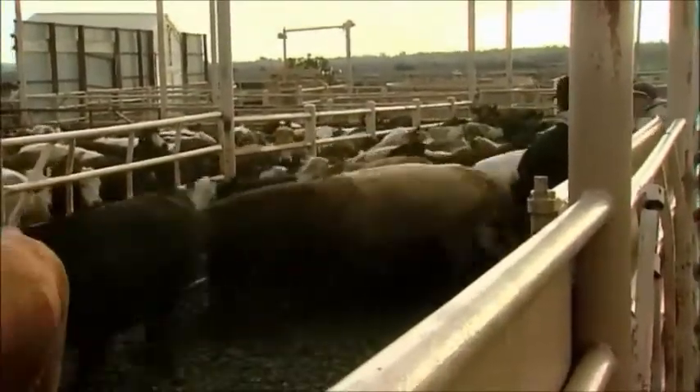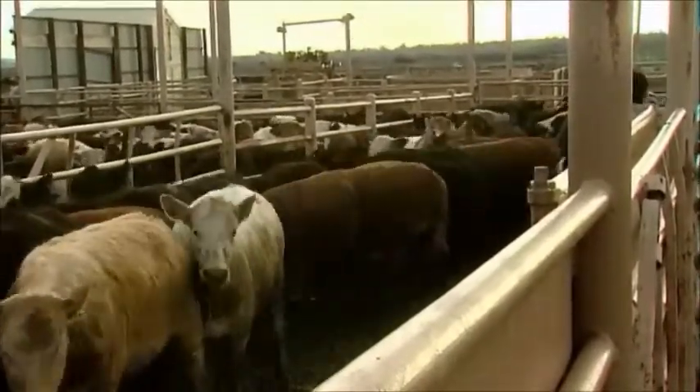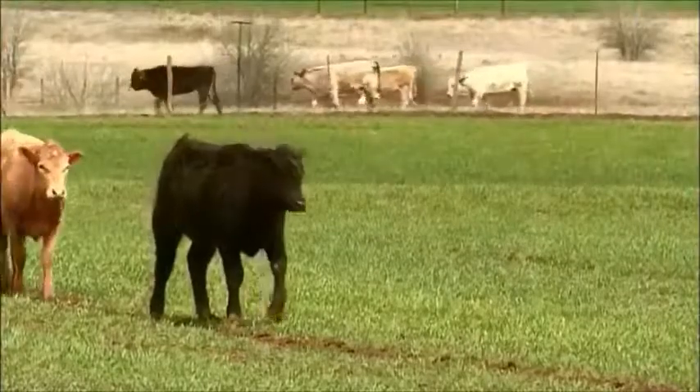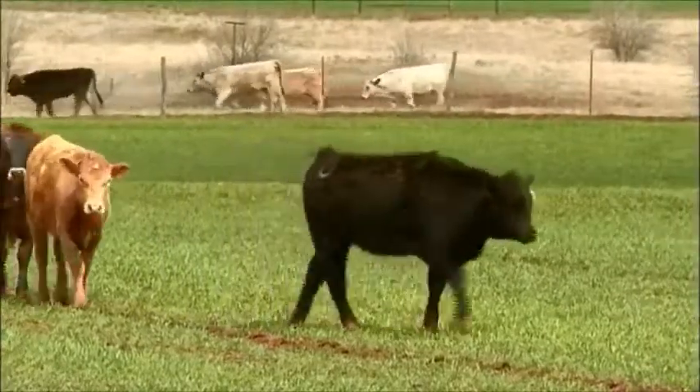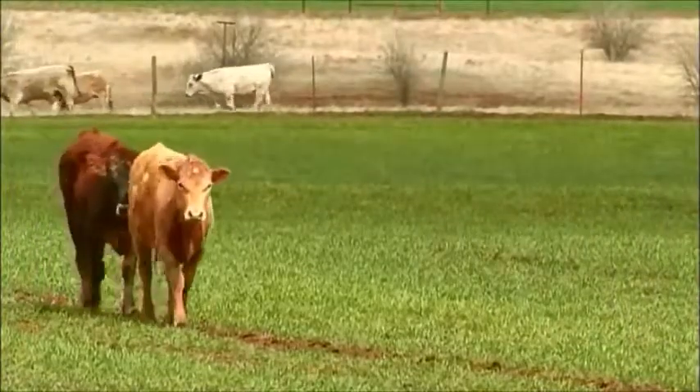As cattle step off the trucks and arrive at stocker operations, the animals are in a highly stressed state. To properly manage these cattle, producers must be diligent in providing care to create a smooth transition period for the animals.